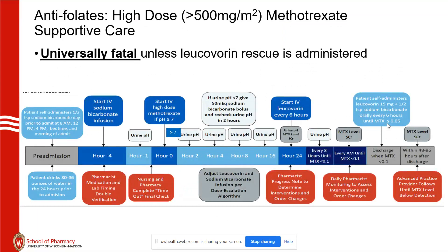The essential process: high-dose methotrexate is universally fatal unless leucovorin rescue is administered. We wait to start high-dose methotrexate once the urine pH is greater than 7 — not greater than or equal to 7, but greater than 7.